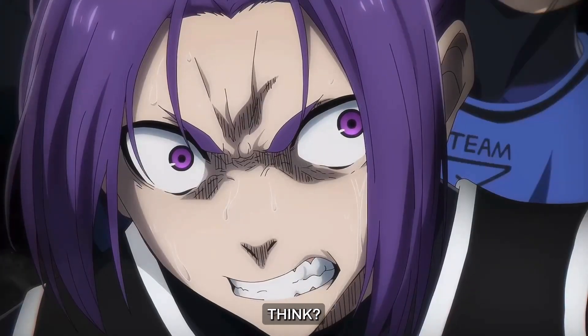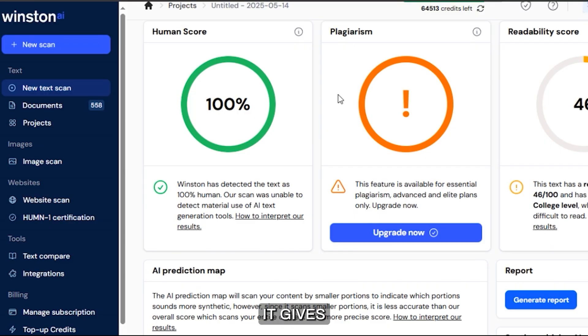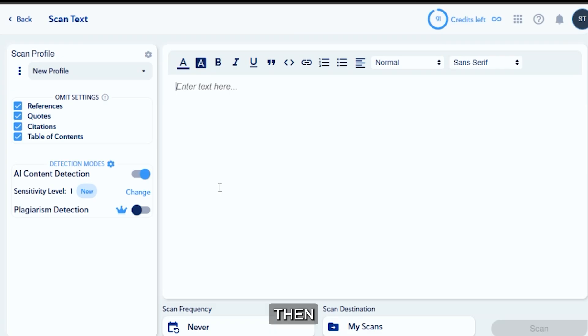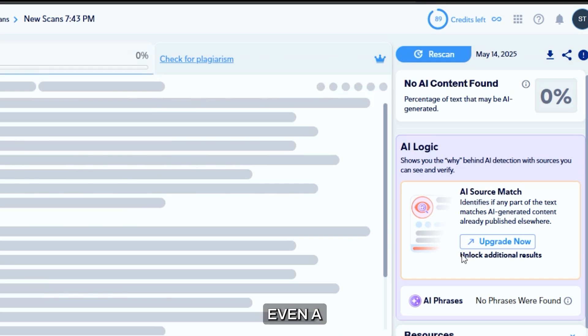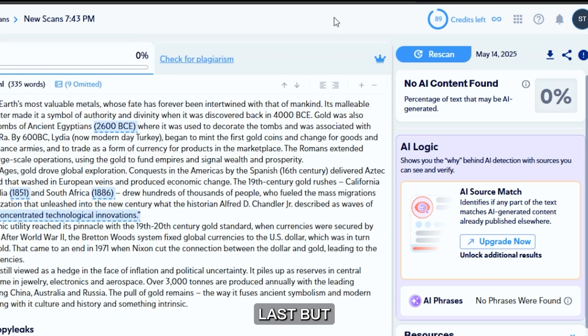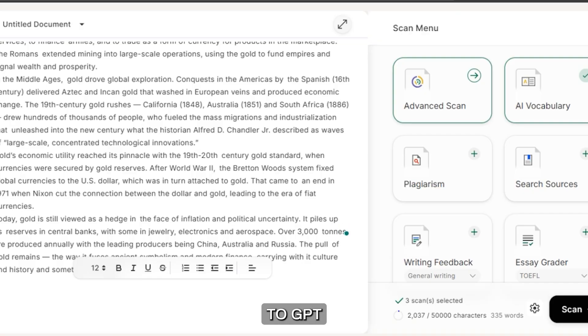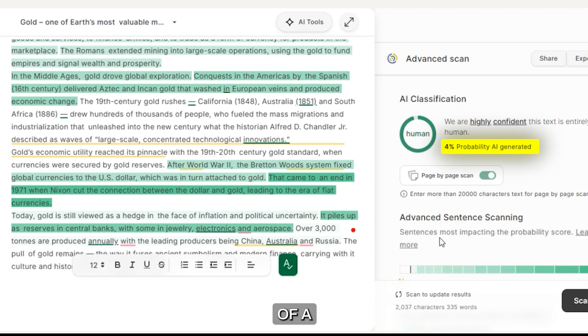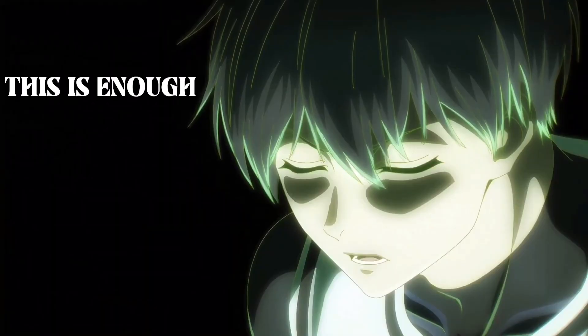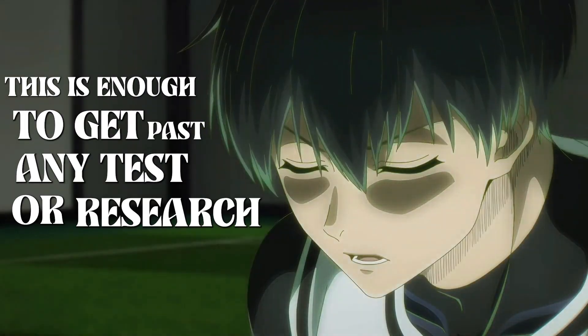Feels illegal, don't you think? Now we scan it using Winston AI, and voila — it gives a 100% human score. Then we move on to Copy Leaks, just paste the content and start the scan. Not even a single word looks AI written. Last but not least, we go to GPT Zero, paste our AI content, and it shows that there is only a 4% chance of AI written content. This is enough to get past any test or research papers.